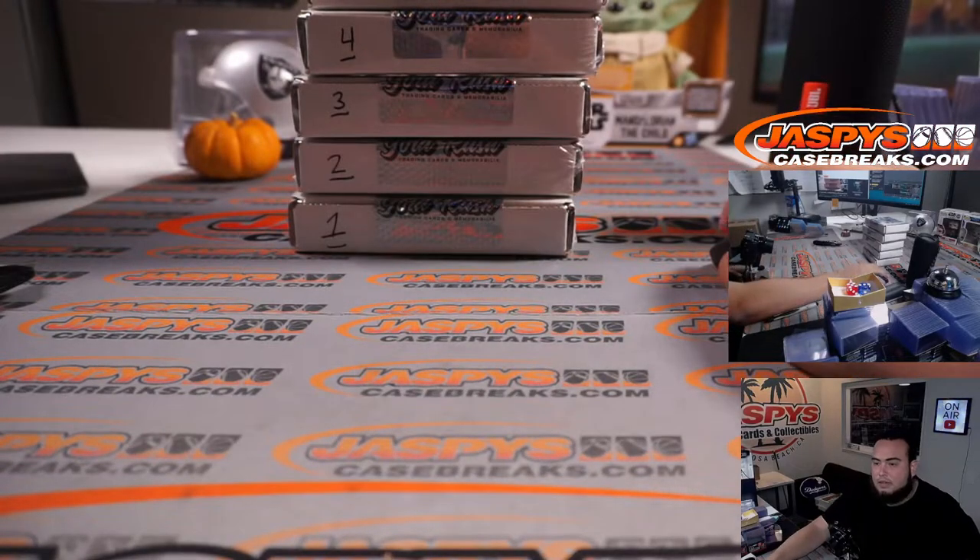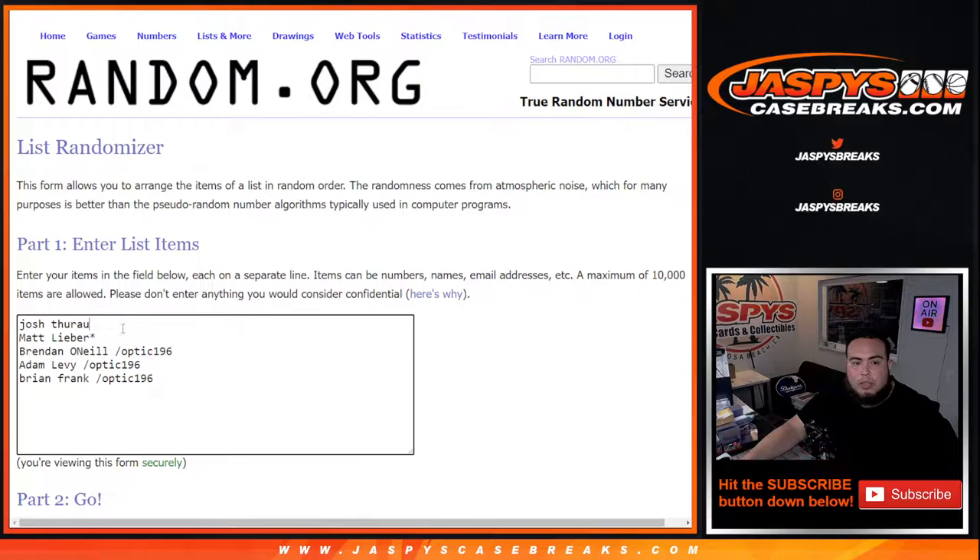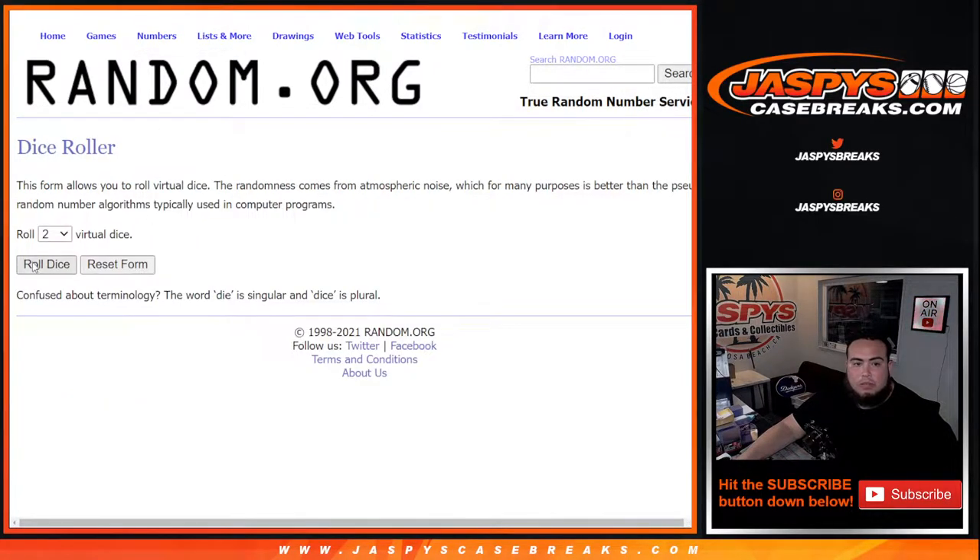All right, one through five there guys. Here were the two customer names that bought in straight up: Josh and Matt, and then Brennan, Adam L, and Brian Frank — those from the Optic pack filler number 186. There's the boxes: one, two, three, four, five. Roll the dice.